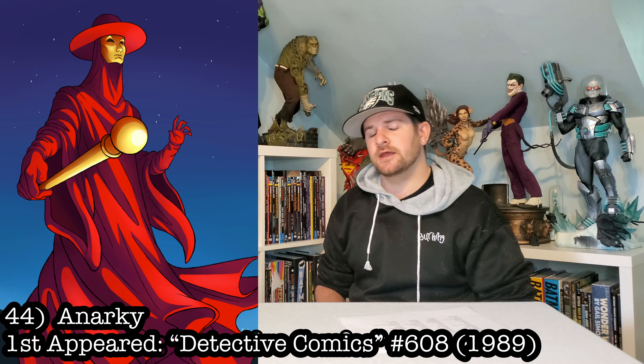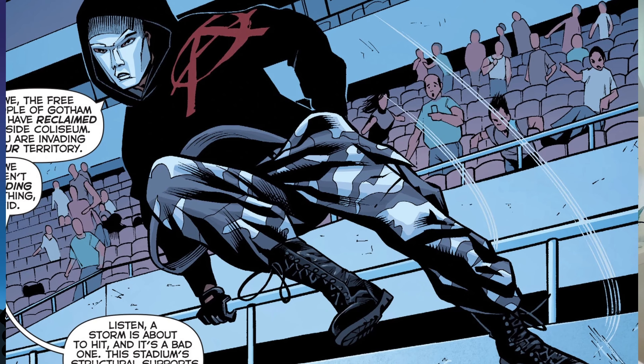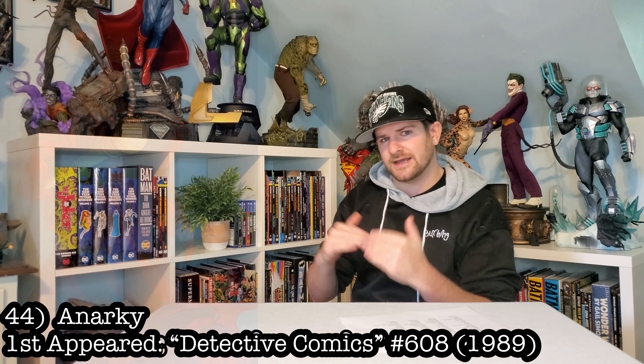Detective Comics 608 is the first appearance of Anarchy, and I remember reading this as a kid and falling in love with the character. I don't think he's done enough — I think he's a great character. I love his outfit, I love the golden freaky mask. Very V for Vendetta-esque.